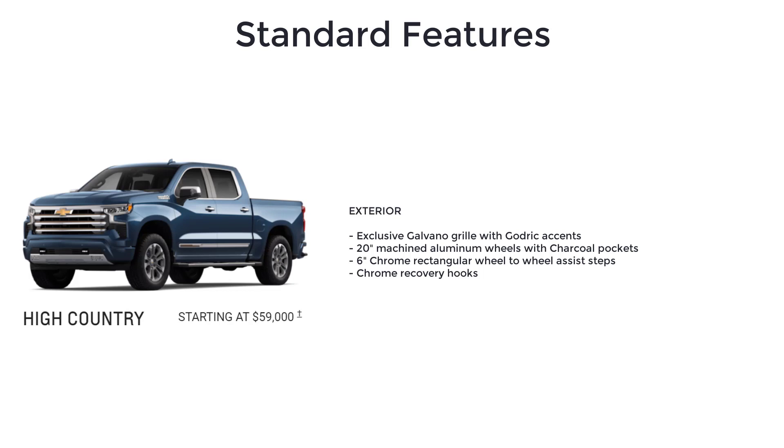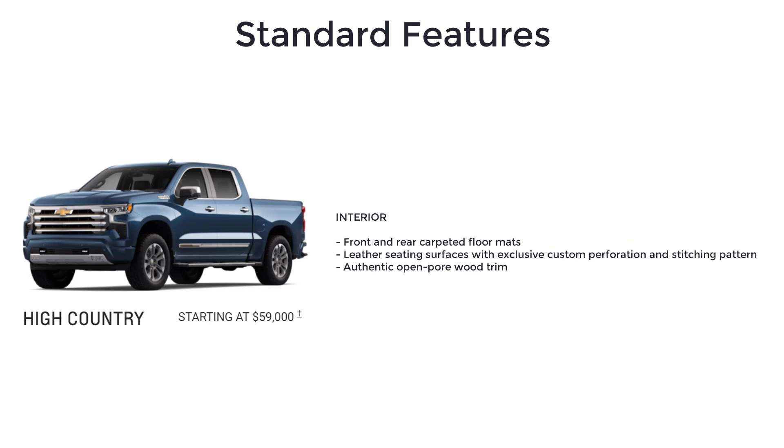The High Country also includes 6-inch chrome rectangular wheel-to-wheel assist steps, chrome recovery hooks, front and rear carpeted floor mats, and leather seating surfaces with exclusive custom perforation and stitching pattern.